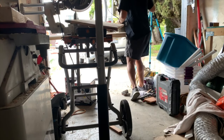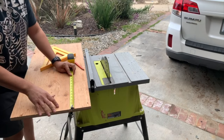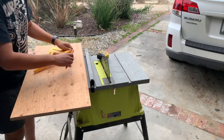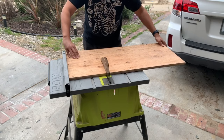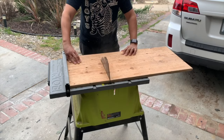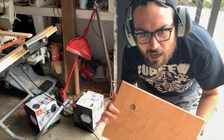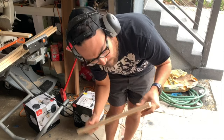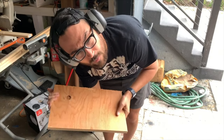Ripping at 11 inches. And there you have it ladies and gentlemen — the table top for our beautiful creation, made out of pine 3/4 inch plywood.